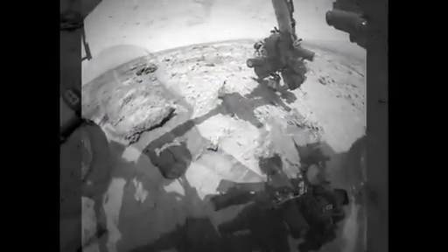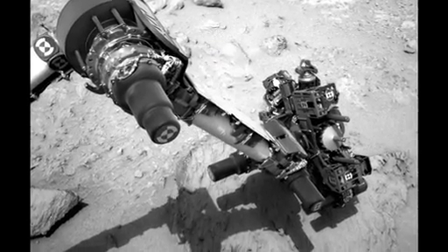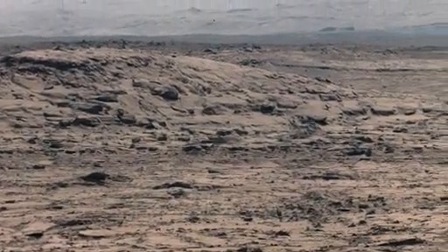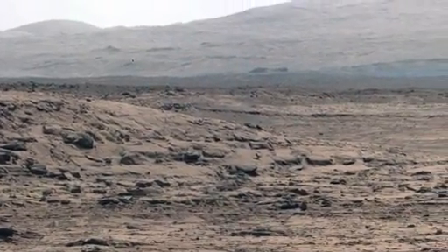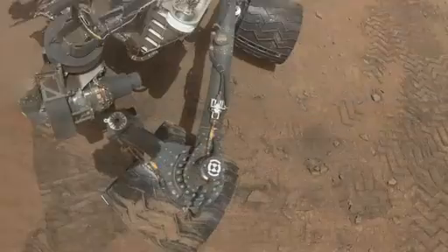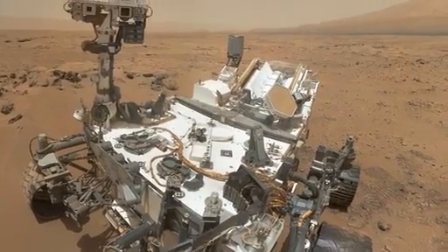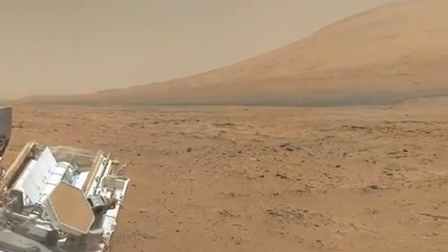Only then can the big picture emerge and the theory get accepted. It'll be no different for Curiosity and its mission to understand the habitability of ancient Mars at Gale Crater. There won't be any single image or measurement that'll answer everything. We're in it for the long haul. But now we know that we have a fantastic rover, a great set of tools, and a fully functional scientific payload. So let's get on exploring.